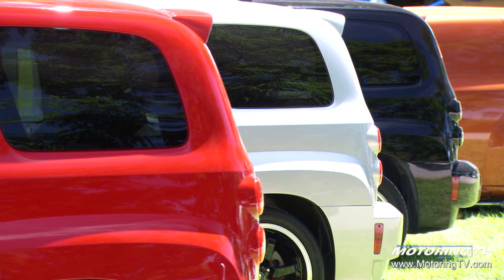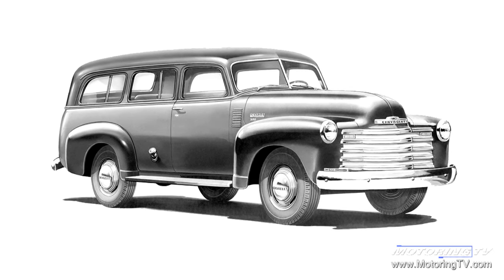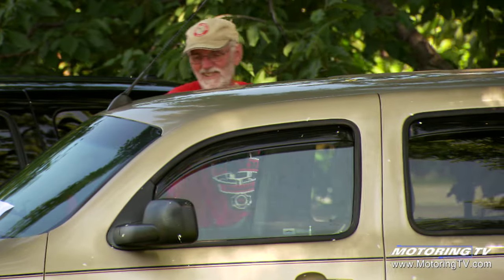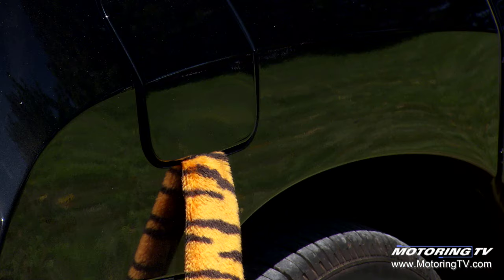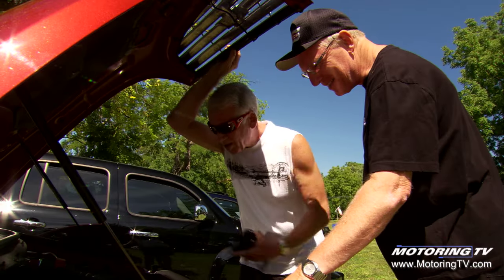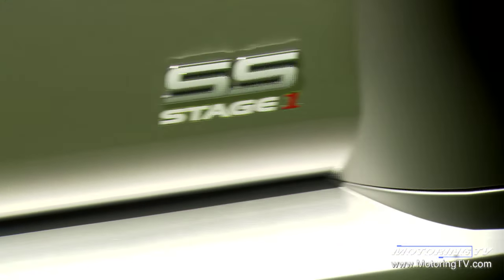The HHR actually stands for High Heritage Roof. The car, if you look at it, is fashioned after the '49 Suburban. Five-year run, unfortunately, was one of the cars that really helped GM — as far as I'm concerned — really pull things out of the recession. The sales on it were terrific. It's terrific on gas; you go forever on a tank of fuel. They came with anywhere from a 2-liter to a 2.4. The turbo model was a 2-liter.